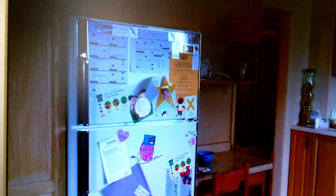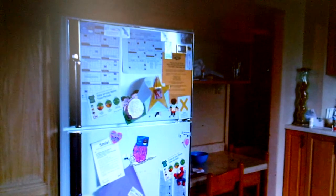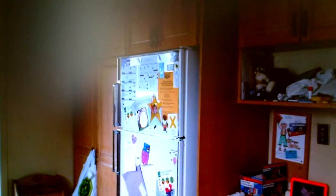The kitchen will be gutted from wall to wall with new cabinetry, granite countertop, all built-in appliances, and new flooring.